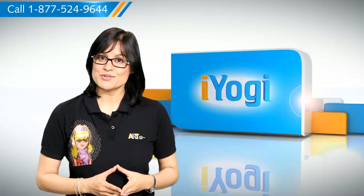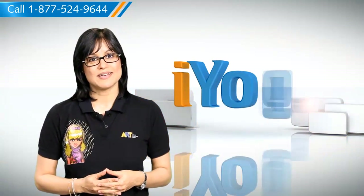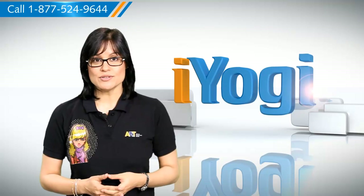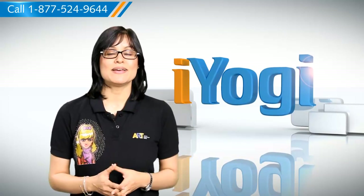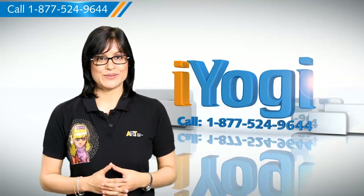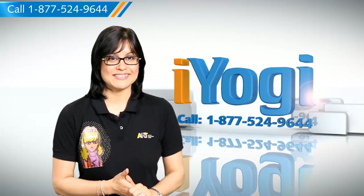At iYogi, we're always here to help you get more out of your PC along with its related software and programs. If you have questions on antivirus, security protection, or on how to work your other devices with your PC — such as syncing your printer, MP3 player, camera, or router — just give us a call. We'd be delighted to help. Go ahead, have fun with your PC. Good karma!